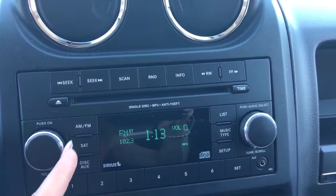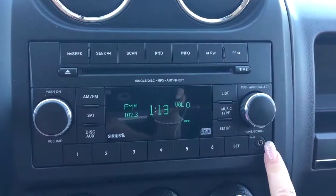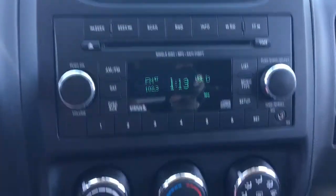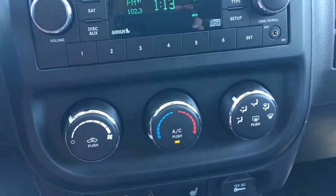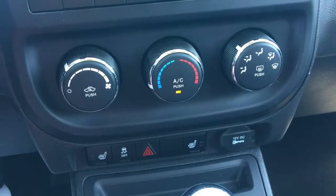Right in the middle here you have your CD player, your AM/FM satellite radio, and your auxiliary input — the auxiliary cable goes in here on the right. Just a little bit further down you have your climate control, your heated front seats, your traction control, and hazard lights.